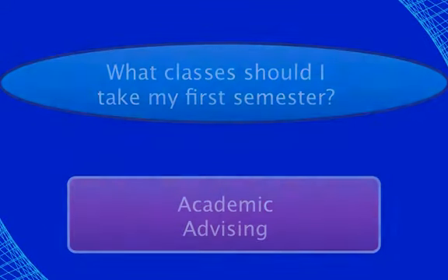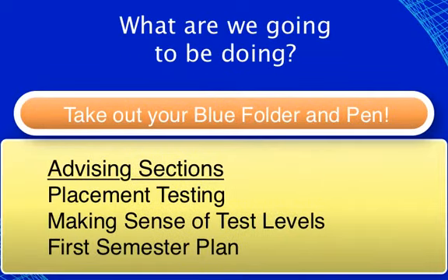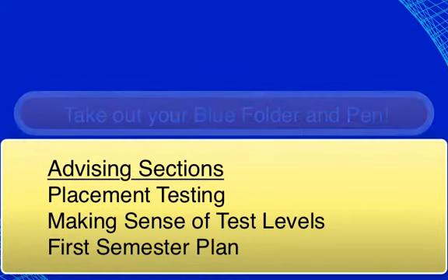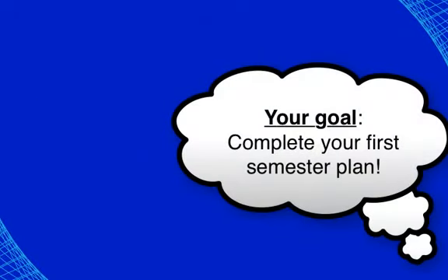For this session you'll need your blue folder and a pen. Please take these out now. During this session we will review the advising presentation, which has three sections, stop the presentation in between sections to answer questions, and complete the first semester plan.